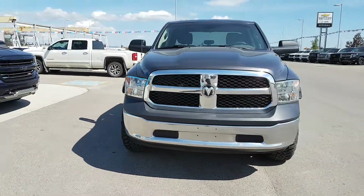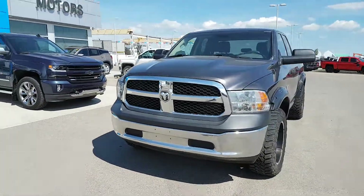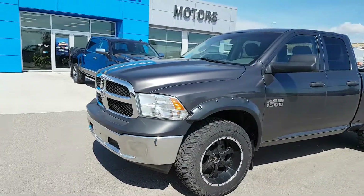It's got a gray cloth interior, Bluetooth capability, steering wheel controls, AM, FM, and XM radio.